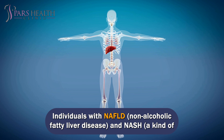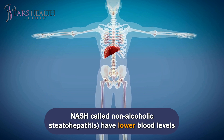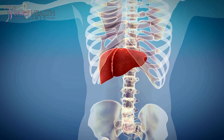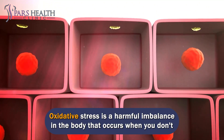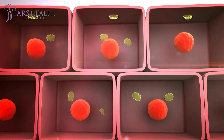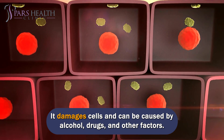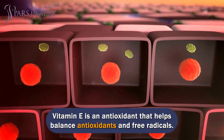Individuals with NAFLD (non-alcoholic fatty liver disease) and NASH (non-alcoholic steatohepatitis) have lower blood levels of vitamin E due to oxidative stress. Oxidative stress is a harmful imbalance in the body that occurs when you don't have enough antioxidants to neutralize free radicals. It damages cells and can be caused by alcohol, drugs, and other factors. Vitamin E is an antioxidant that helps balance antioxidants and free radicals.